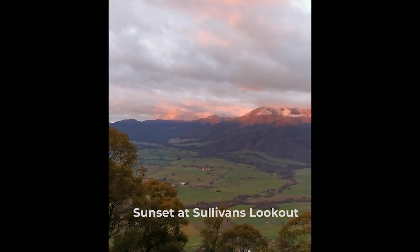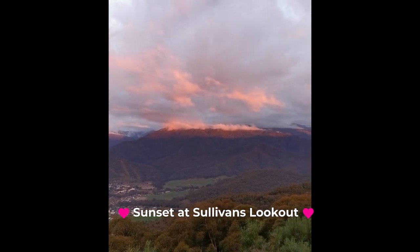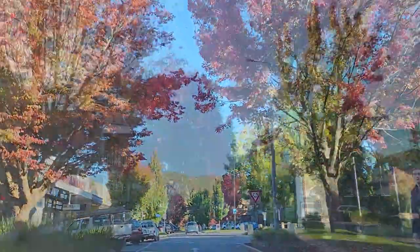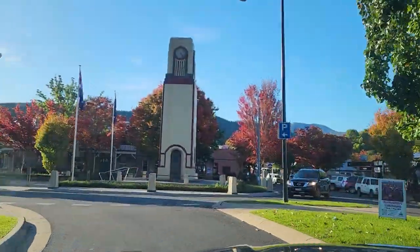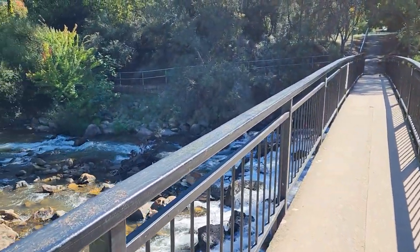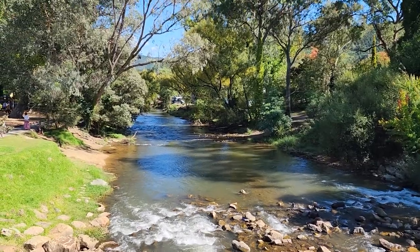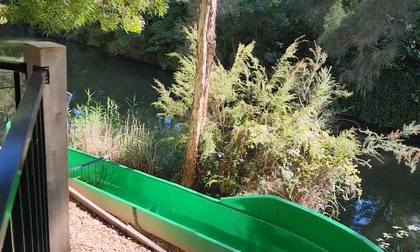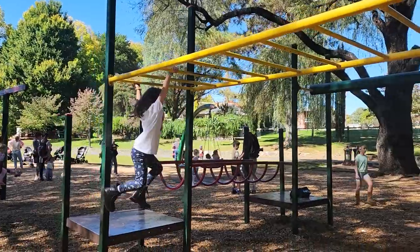Good night Mount Beauty, we had a wonderful day! Now let's talk about Bright - look at all these amazing autumn colors! The water slider and splash park are closed at the moment, they open in summer, but the playground opens all year long.